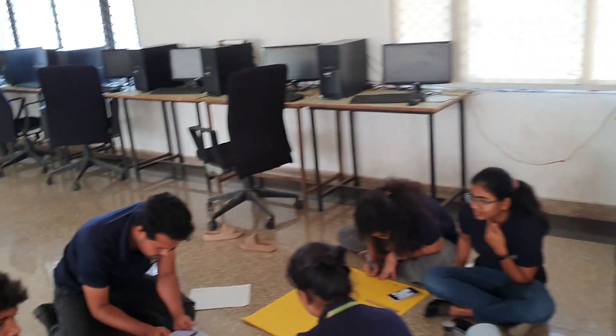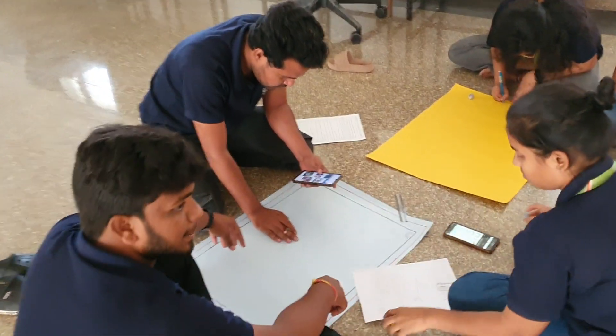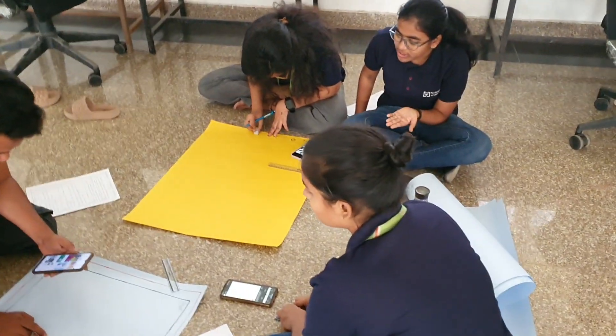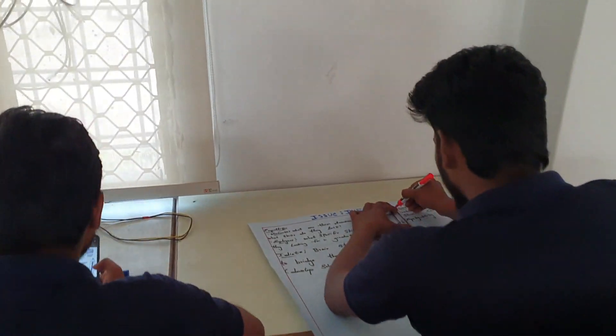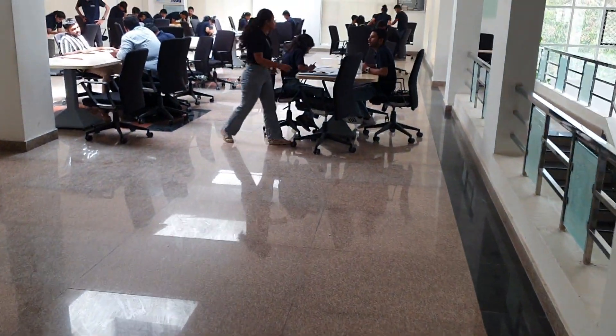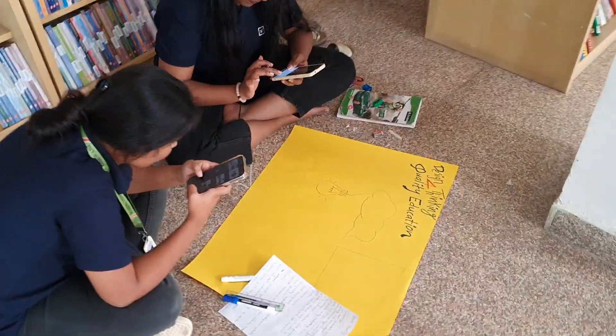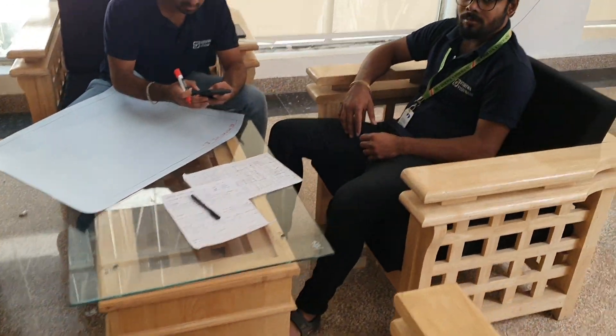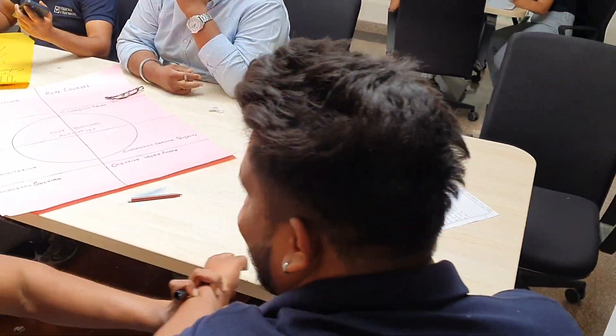This is the concluding phase of the design thinking workshop. Each team, after completing their five phases, is now transferring their work onto a poster. These posters will then be displayed in the center foyer of the college. As you can see, they are in the library trying to utilize as much space as available, and they need to complete their posters within a set deadline.